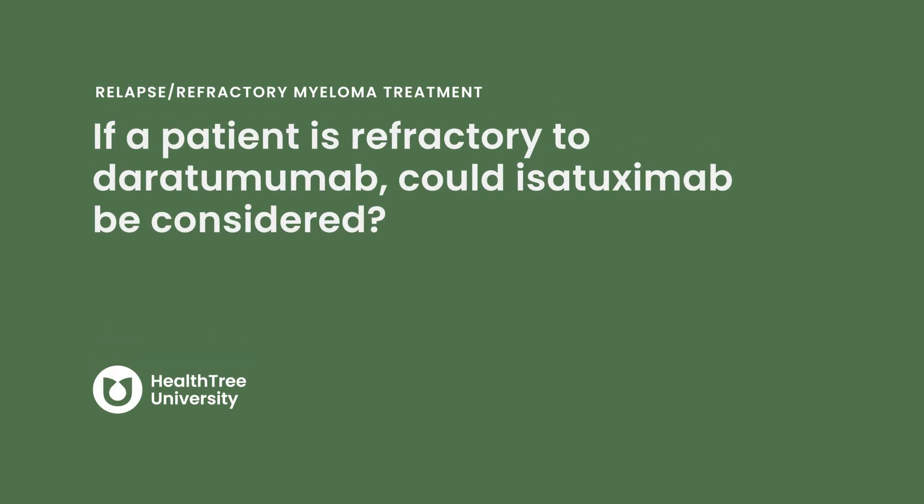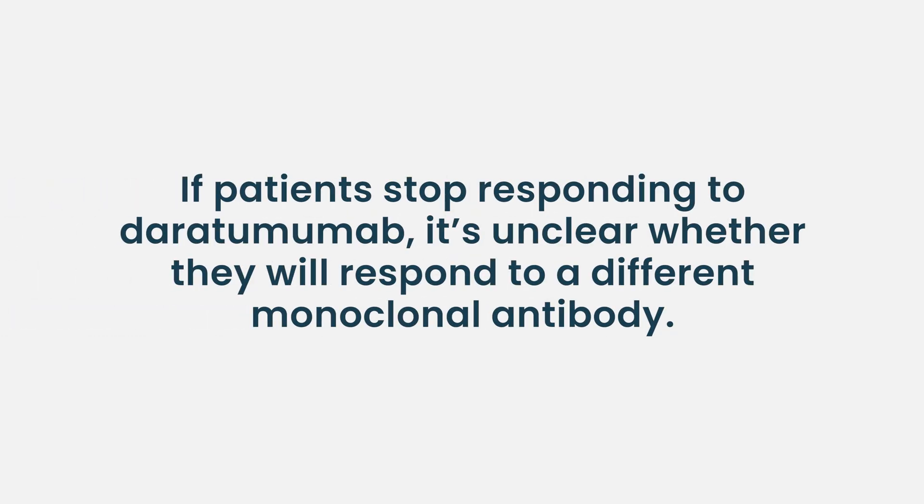If a patient is refractory to daratumumab, could isatuximab be considered? Sometimes we do, but oftentimes you wind up switching the partner drug as well. If you're refractory to a daratumumab-based combination, you might switch to an isatuximab-carfilzomib combination. There it's difficult to say whether it's the carfilzomib or the isatuximab doing the work. I think they're more similar than different, so it wouldn't be the top choice — I would focus on other modalities in that scenario.